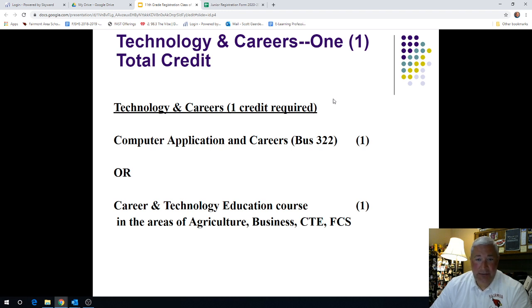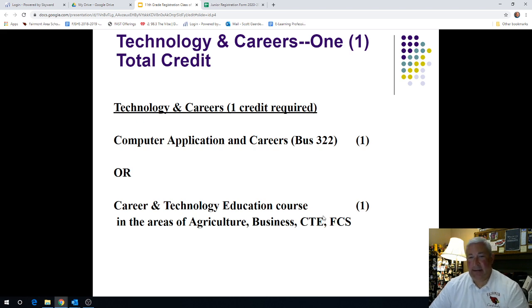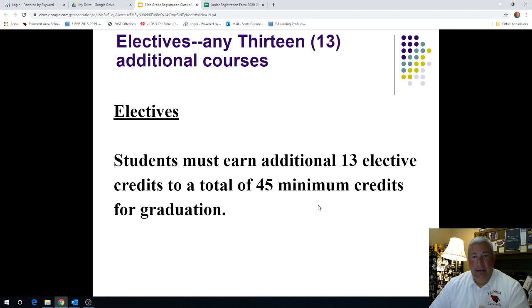Under Career and Technology — technology and careers — one class is required either in computer applications or any class in the Ag Academy with Ms. Seibert, our business curriculum, career and tech ed, or family and consumer science. So one class minimum; you absolutely can take more in agriculture, business, CTE, or FACS. And if you've taken one class in any of those areas since ninth grade, you have already met that requirement. In terms of electives, those classes build automatically. There are an additional 13 credits of electives required for your Fairmont High School diploma, and all courses taken during ninth grade above the minimum requirement do count as elective courses towards the 45-credit minimum.